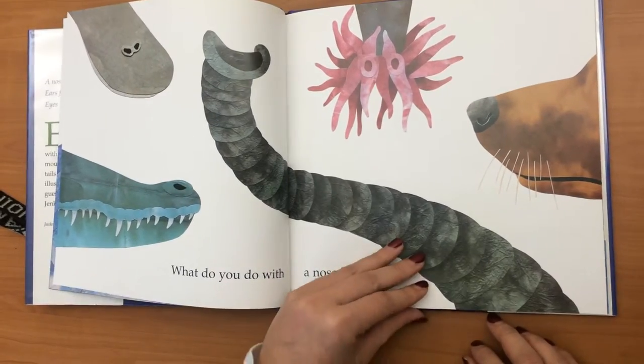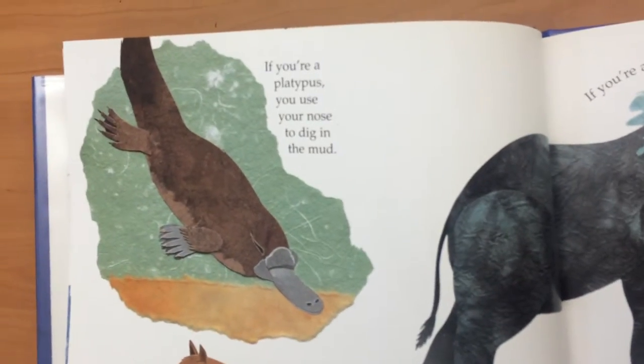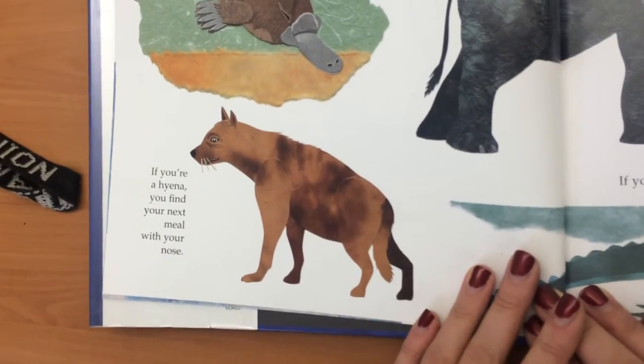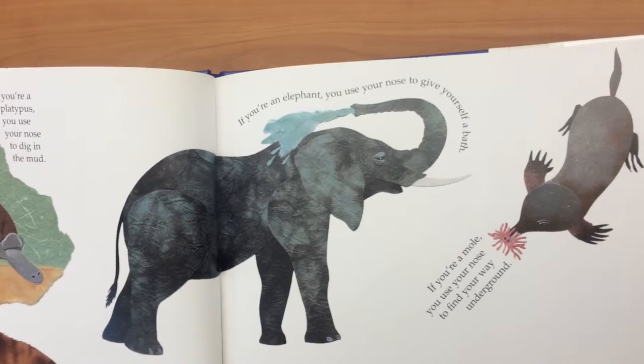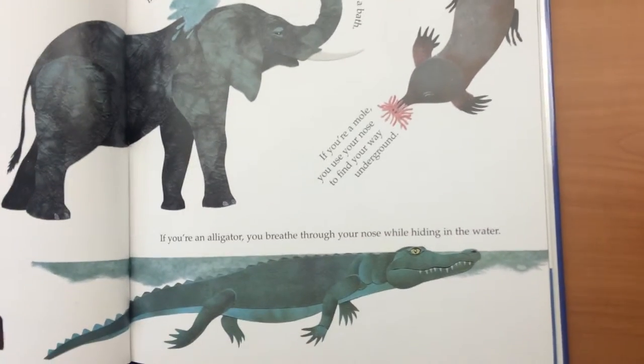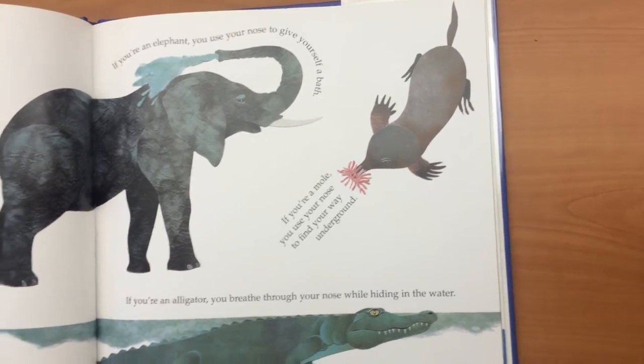What do you do with a nose like this? If you're a platypus, you use your nose to dig in the mud. If you're a hyena, you find your next meal with your nose. If you're an elephant, you use your nose to give yourself a bath. If you're an alligator, you breathe through your nose while hiding in the water. If you're a mole, you use your nose to find your way underground.